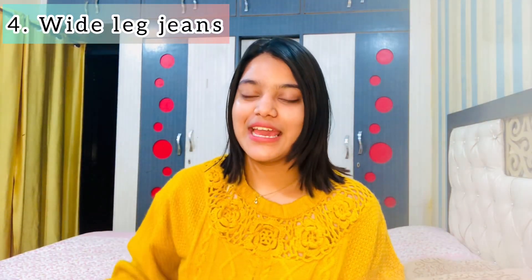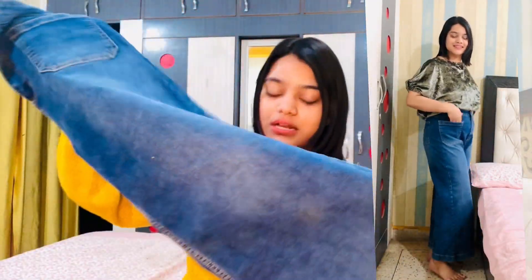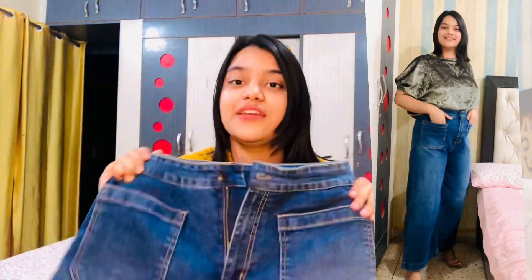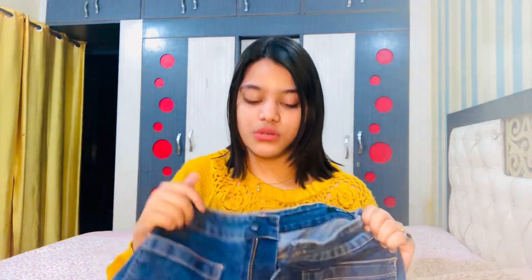The last product I purchased is wide-leg jeans. Wide-leg jeans are on trend right now and they look very pretty. I purchased these in waist size 30 but they were very big and loose, so I had to get them altered. Now they fit well and look very pretty. Watch the try-on haul to see how they actually look.